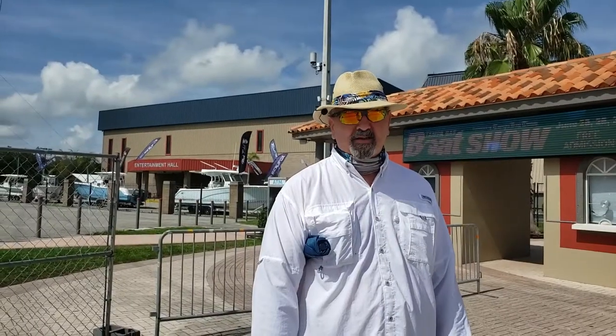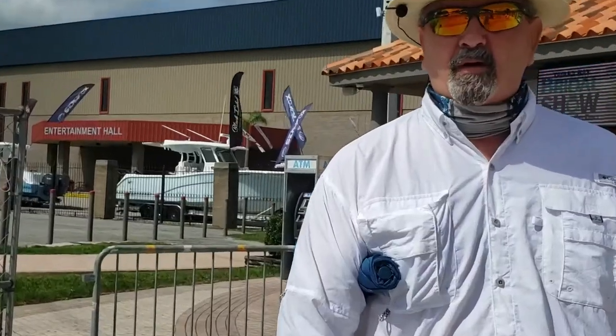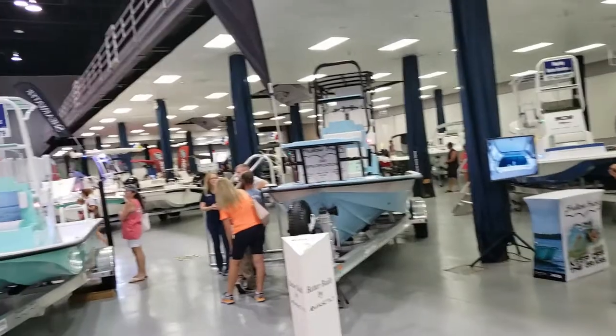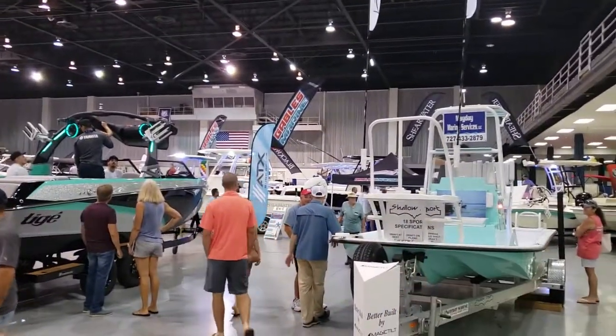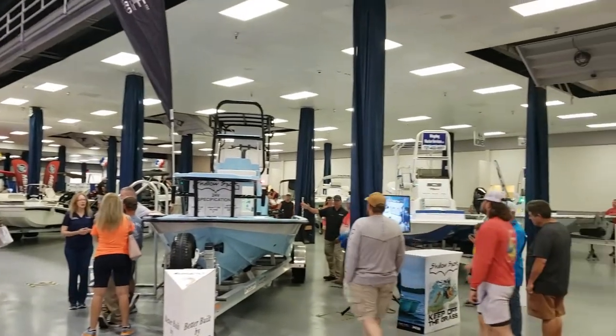Hey guys, here's the big secret. We just drove seven hours to Tampa to go to the boat show. We're going inside. Do you like flats boats? There is a sea of flats boats here at the boat show.